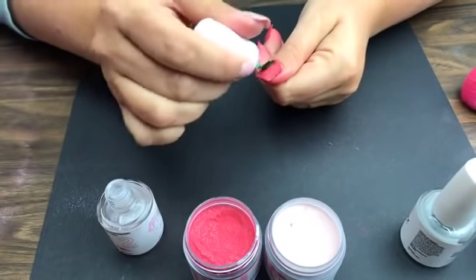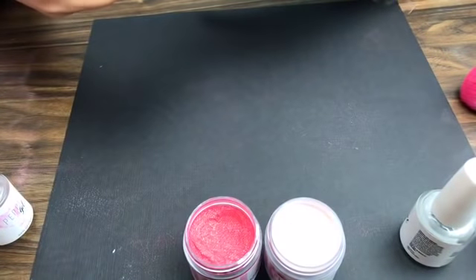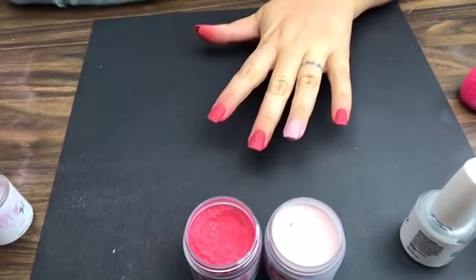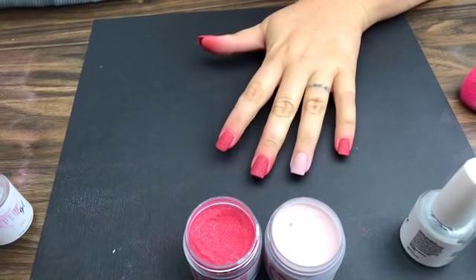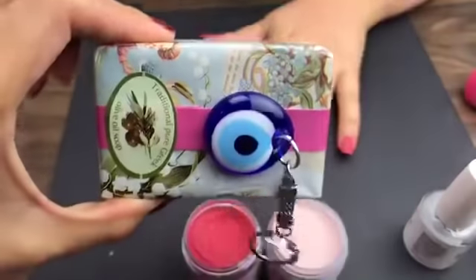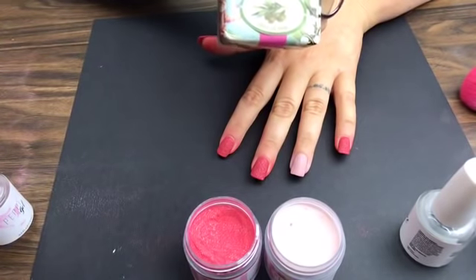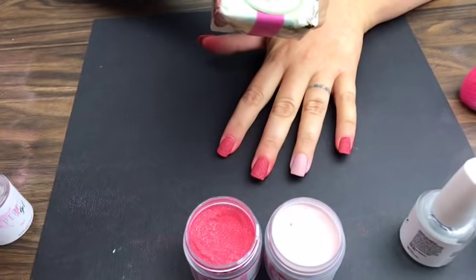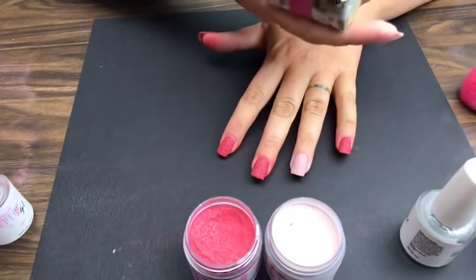We have three prizes tonight! Tiffany and I have a love for traveling, and we were fortunate to go to Greece. So our first giveaway is an olive oil soap from Greece with a beautiful evil eye keychain. That keychain is a very popular thing in Greece. This is our first giveaway tonight!